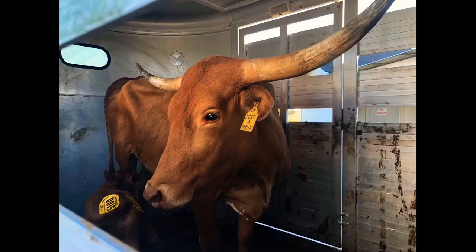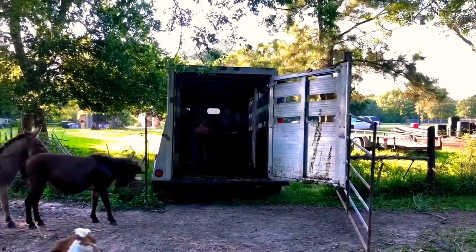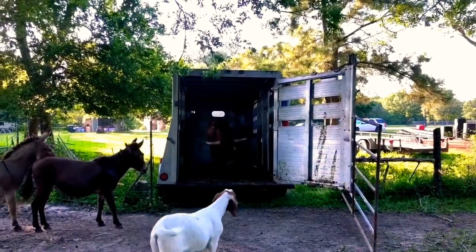Next we want to introduce this beautiful Longhorn, Dolly. She is going to be the staple of our herd and hopefully provide future generations of Longhorns for the homestead. Look at that pretty girl.